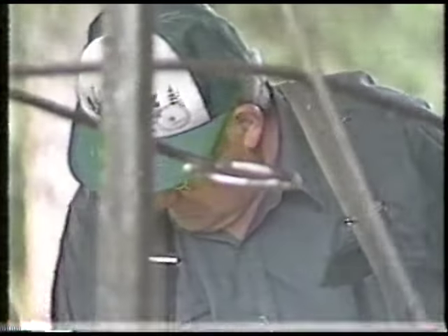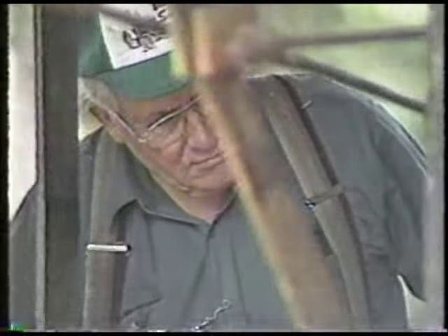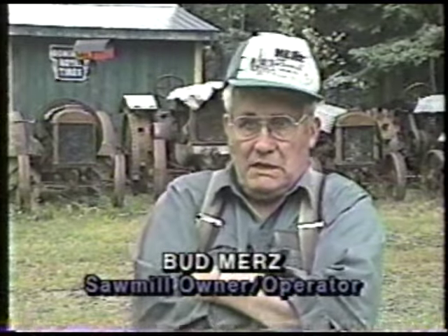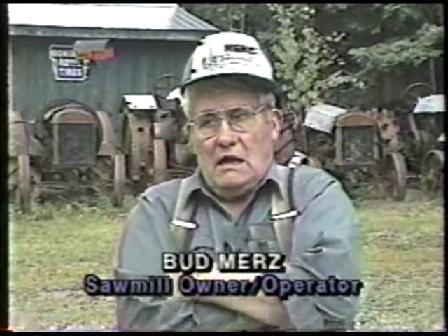I like to make things. I could take a worthless log. Timber at that time was worthless, or very near worthless — it was just everywhere. People were burning it to get rid of it, to make fields. And I could take that log and make a nice show beam or a nice piece of lumber. I always liked to make things, so it felt natural to me to mill.